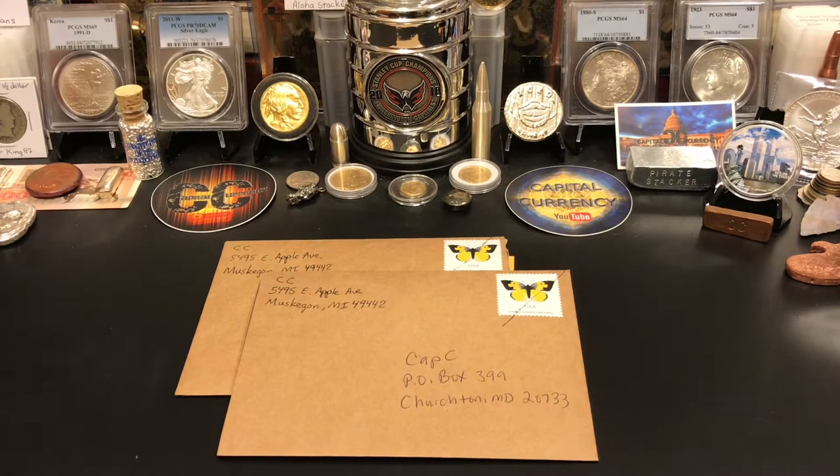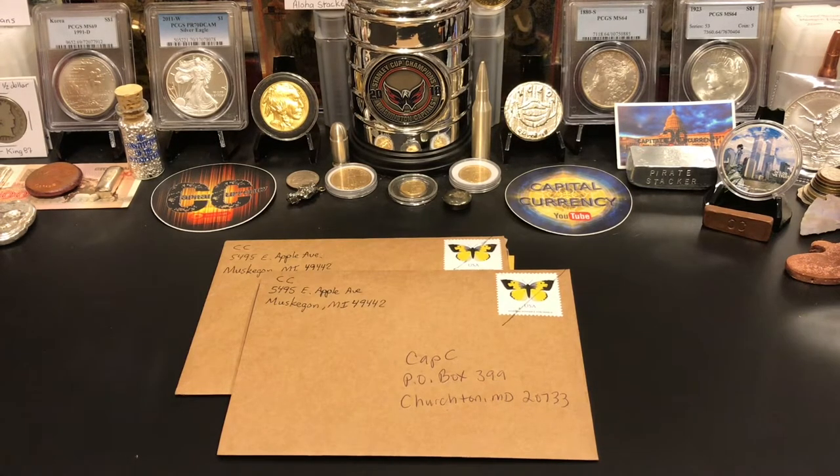If you don't know who coin crew is, you've got to go check them out — they're amazing people. Keith and Angel are great parts of the community. They do coin roll hunts and they actually own a coin shop, which is really cool. They also have auctions on Sundays. It's just a great channel, so go check them out. Keith is always into coin shows and that kind of stuff. I will leave the link below.